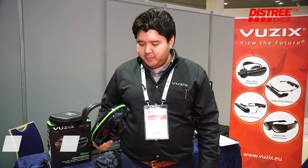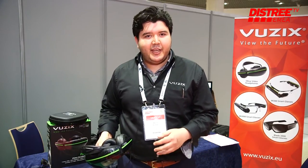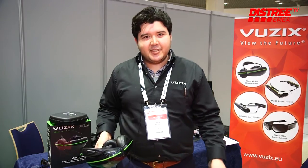Hi everyone, my name is Warren. I'm with Vuzix here at Distri 2017. The main product we're showing off is our eyewear video headphones. It's a VR headset meet FPV, so it does some VR like the Rift and HTC Vive does, but you also can watch movies, fly drones with it, so it's an all-in-one headset.